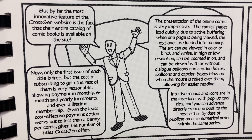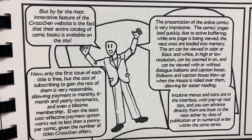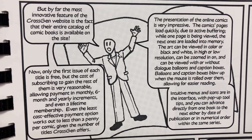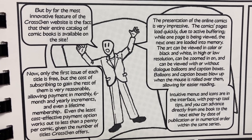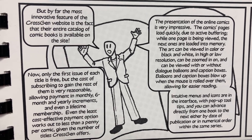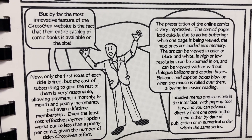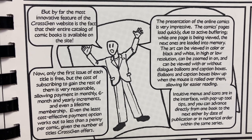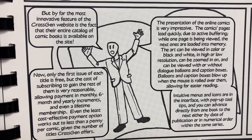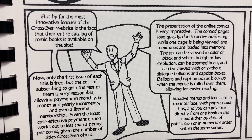The presentation of the online comics is very impressive. The comics pages load quickly due to active buffering — while one page is being viewed, the next ones are loaded into memory. The art can be viewed in color or black and white, in high or low resolution, can be zoomed in on, and can be viewed with or without dialogue balloons and caption boxes. Balloons and caption boxes blow up when the mouse is rolled over them, allowing for easier reading.